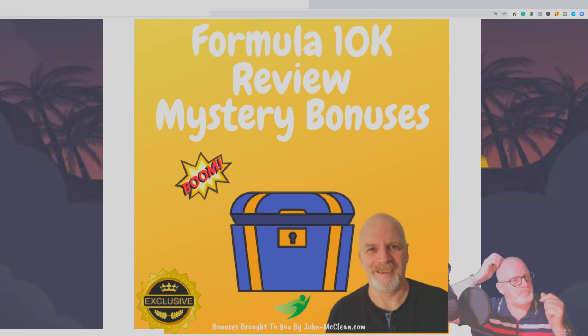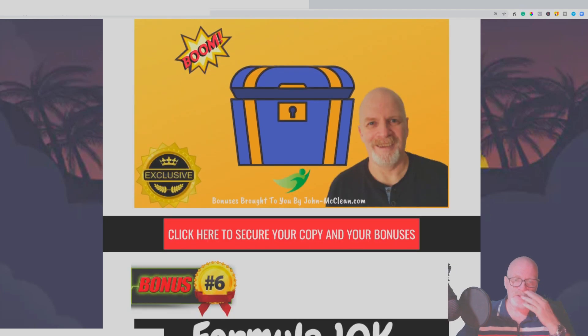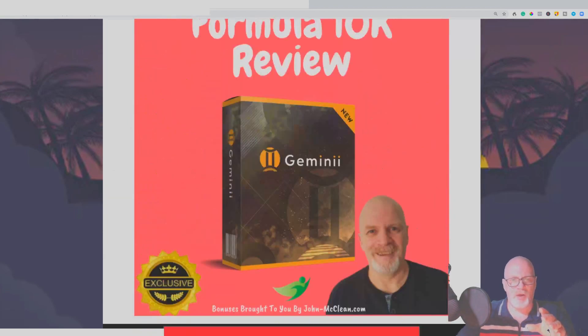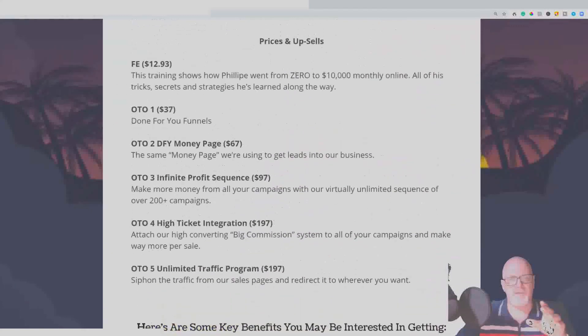Bonus number five is a mystery bonus — it's full of different tutorials and some software. I'm not going to tell you any more about it because it's a mystery — just something that adds icing on top of the cake, and I think you'll find it quite useful. Bonus number six is special and only available during the product launch, which I think is a five-day launch. You'll get all the bonuses the vendor has given us to give to you, plus all my bonuses, all free with the front-end price of $12.93.